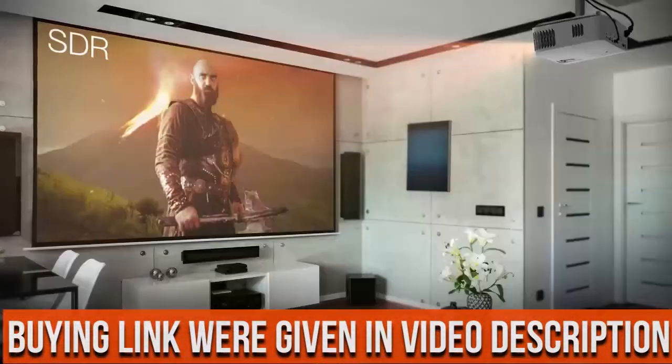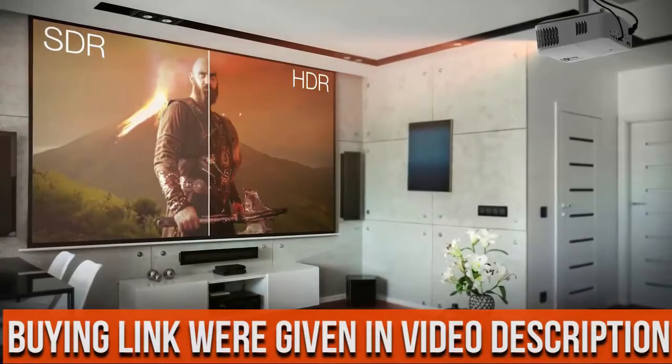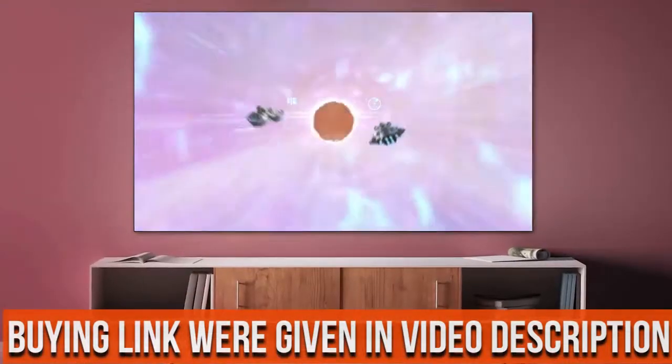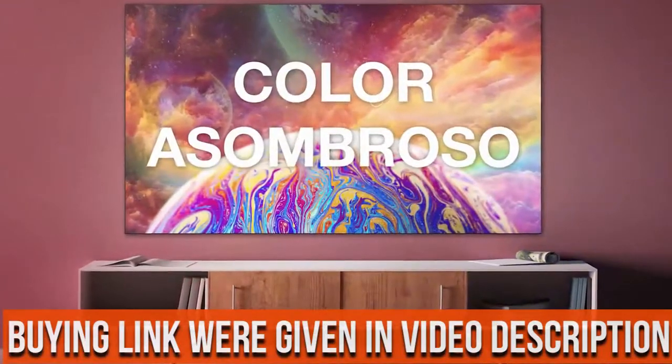HDR and HLG compatible. Enjoy brighter whites and deeper black levels for an enhanced viewing experience of images and videos.